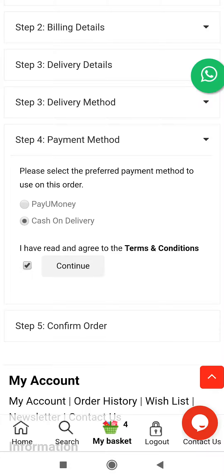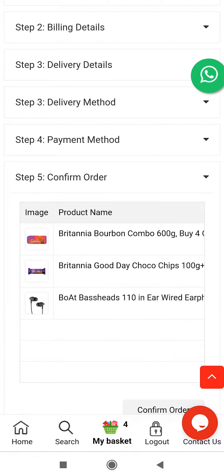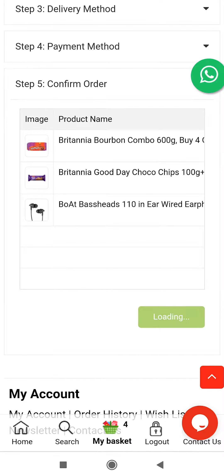Click continue with the free shipping delivery method. Then choose your preferred payment method and click continue by agreeing to the terms and conditions.